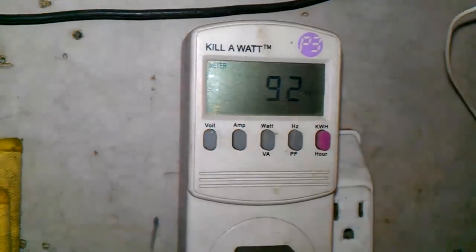This is a little kilowatt meter. I have it set to watts — AC watts. There we go — 16 amps!